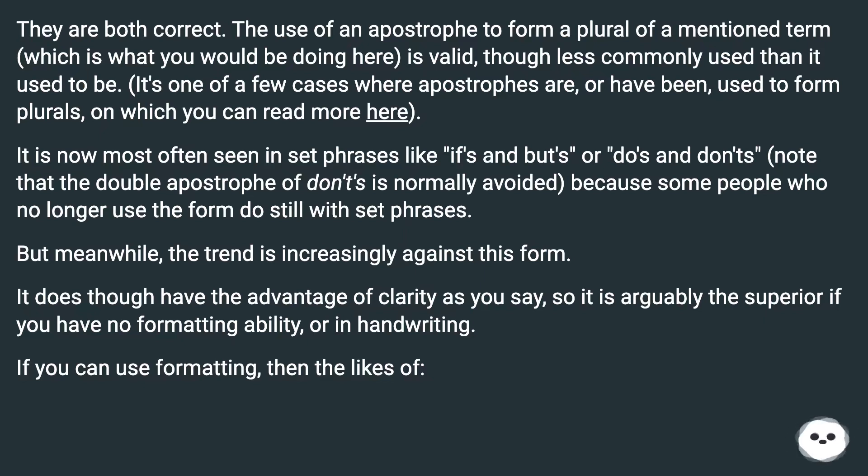It is now most often seen in set phrases like ifs and buts or do's and don'ts — note that the double apostrophe of don'ts is normally avoided — because some people who no longer use the form do still with set phrases. But meanwhile, the trend is increasingly against this form. It does though have the advantage of clarity, so it is arguably superior if you have no formatting ability, or in handwriting.